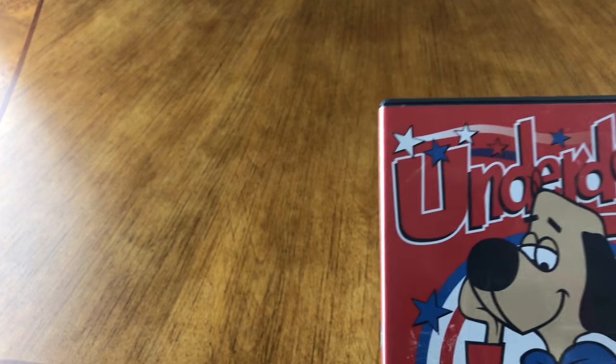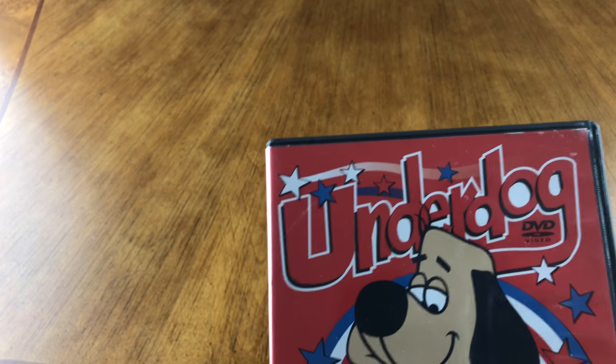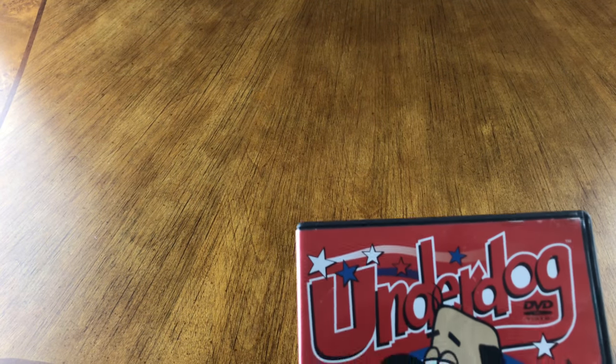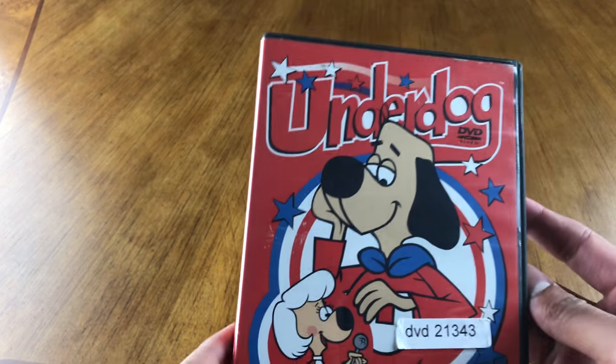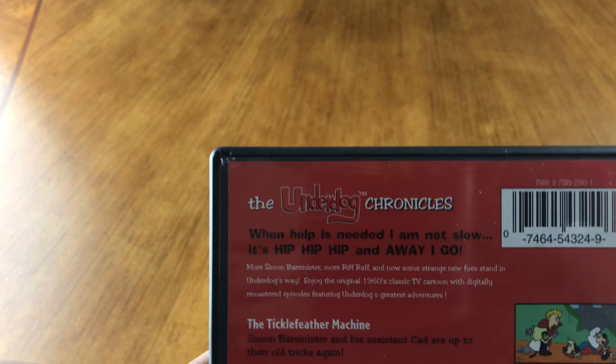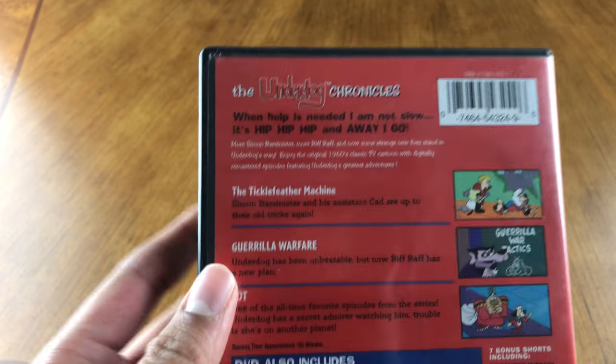I don't know if all the episodes were released. I'm looking right now on Wikipedia — it says 124 episodes existed. But anyways, let's take a look at this. This was on sale at a random bookstore, so I picked it up. It was like 99 cents or something.